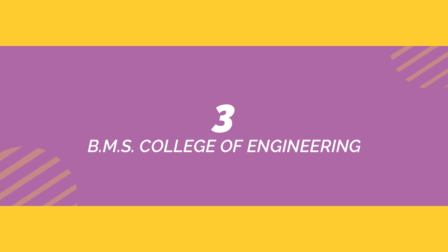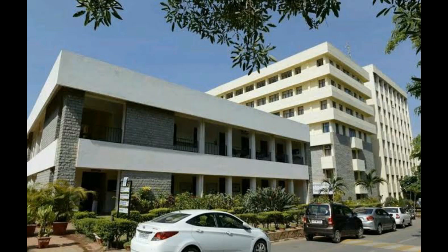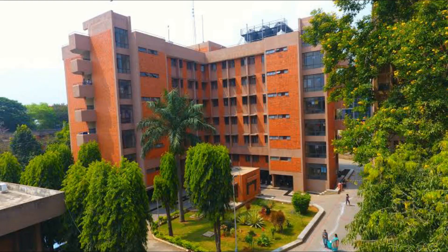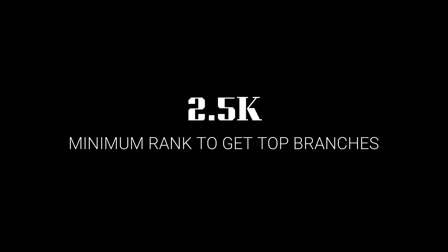You might know the top three colleges as I mentioned in my last video about the COMEDK examination — the link is in the description, please check it out. In 3rd place we have BMS College of Engineering, situated in Bangalore. The minimum rank required to get into this college is 30,000, and to get into top branches you will require a minimum rank of 2,550.